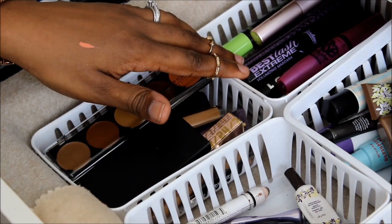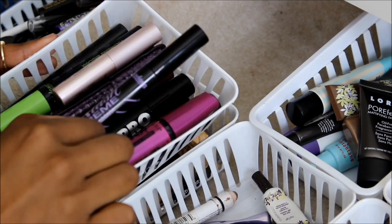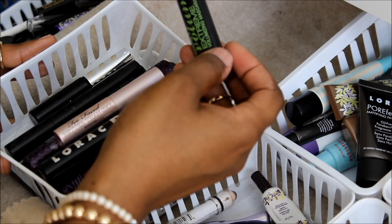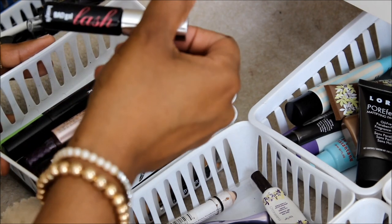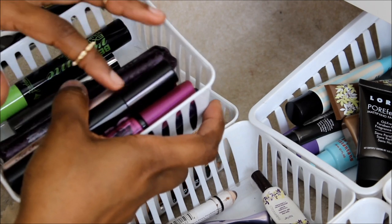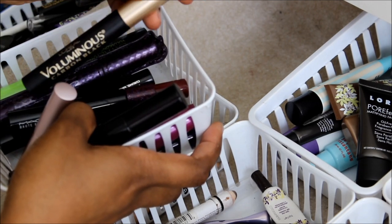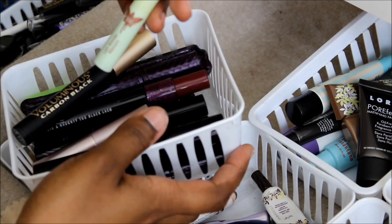Right here I have all of my mascaras: Maybelline Falsies, Best Lash Extreme Jordana — love this — my Lorac Pro, Too Faced Better Than Sex, another Jordana Volume Extreme, Lorac Visual Effects, Bad Gal Lash, some Balm mascaras, Benefit They're Real, a mini Benefit, some Tarte, MAC Hot and Naughty which I love, L'Oreal Voluminous, and Pixi Mascara. Just random mascaras.